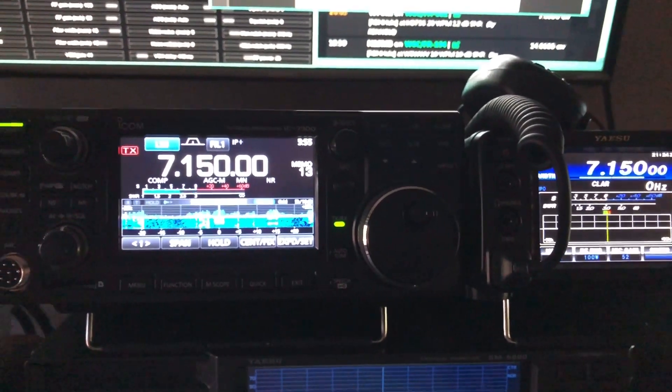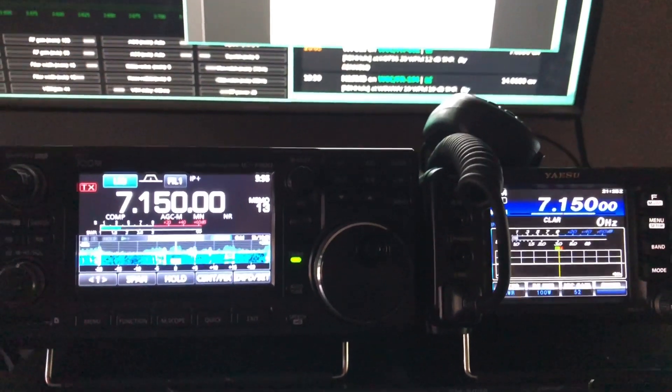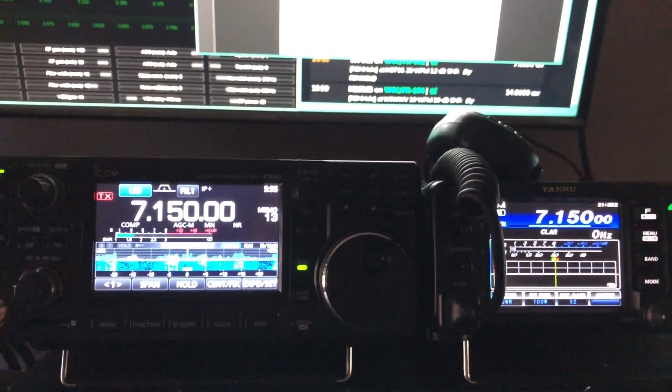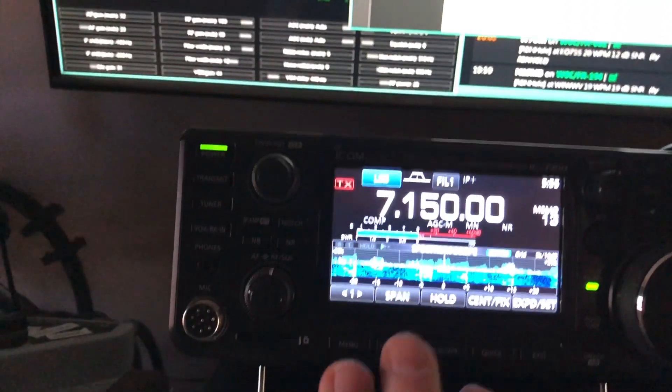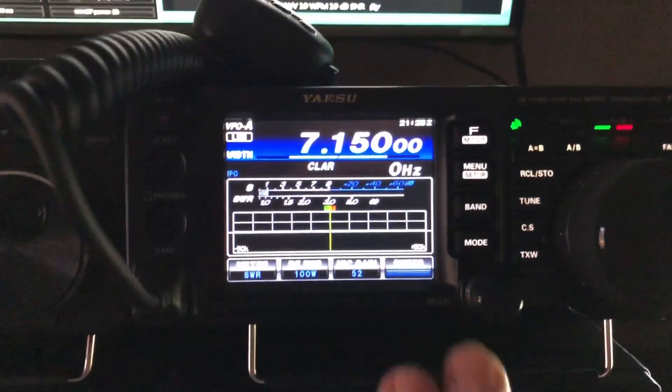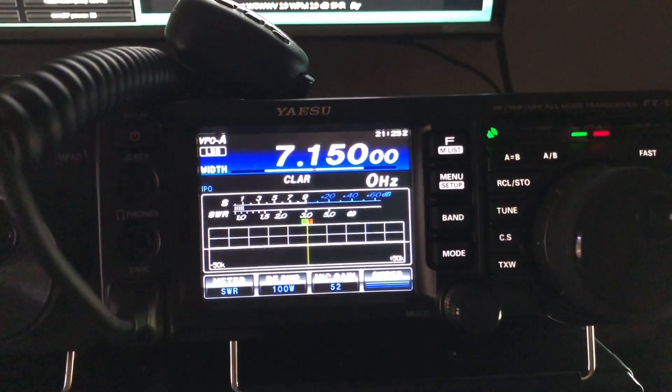Both of these belong to my friend Joel, KC4WZB. If you watched the video from about a week ago, I was talking to Joel from his IC-7300 and he was on this radio, the 991A, at a cabin in North Georgia.